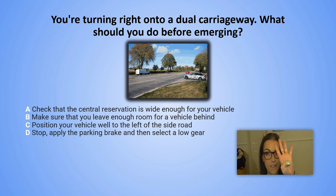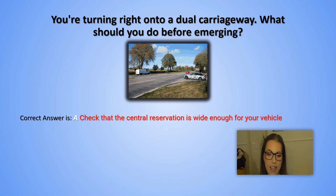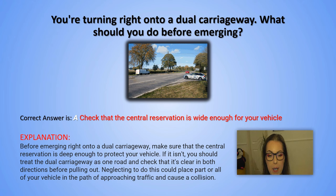And the correct answer is A. Check that the central reservation is wide enough for your vehicle. Explanation: Before emerging right onto a dual carriageway, make sure that the central reservation is deep enough to protect your vehicle. If it isn't, you should treat the dual carriageway as one road and check that it's clear in both directions before pulling out. Neglecting to do so could place part or all of your vehicle in the path of approaching traffic and could cause a collision.